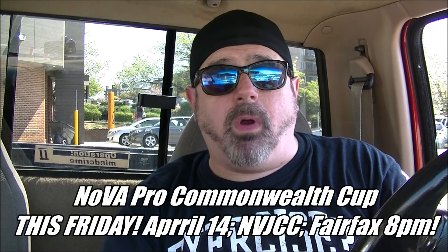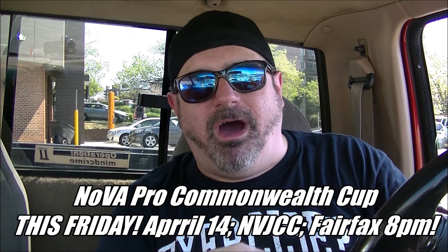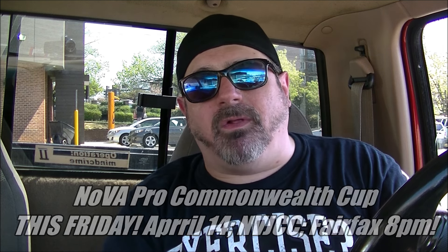Thank you everybody for letting me vent. Coming up this Friday — I already told you about it on pizza night — but this Friday I'm going to be at the Nova Pro show. It's going to be the Commonwealth Cup out of the JCC in Fairfax on Little River Turnpike. I told you all the participants in the matches in the tournament but what I did not tell you is that the tournament is going to have a special format.